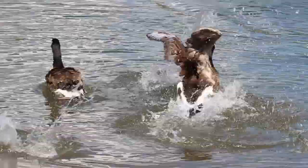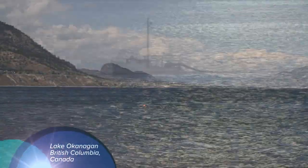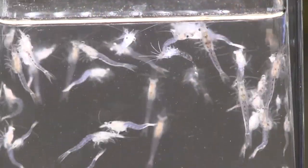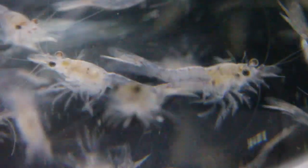Lake Okanagan in British Columbia, Canada — pure and natural, and the source of some of the world's premier aquarium fish nutrition, in the form of mysis shrimp, which the Canadian Ministry of Environment introduced to the lake in 1966.